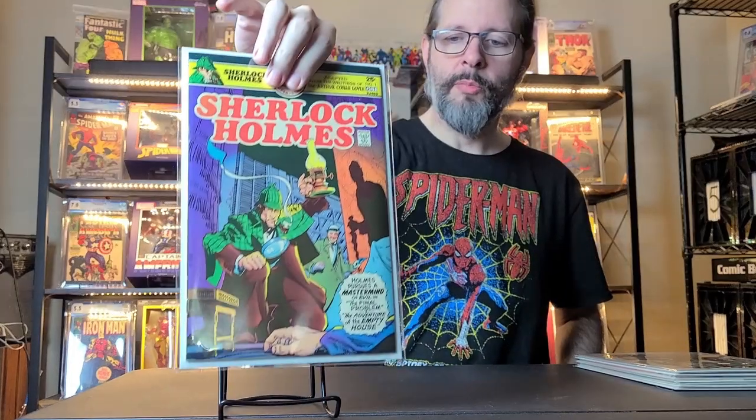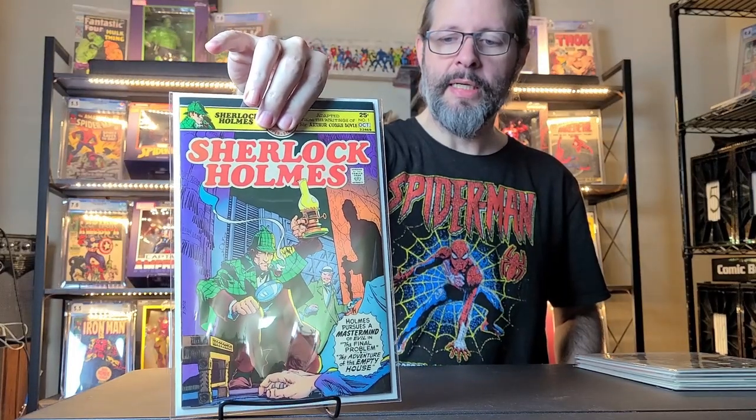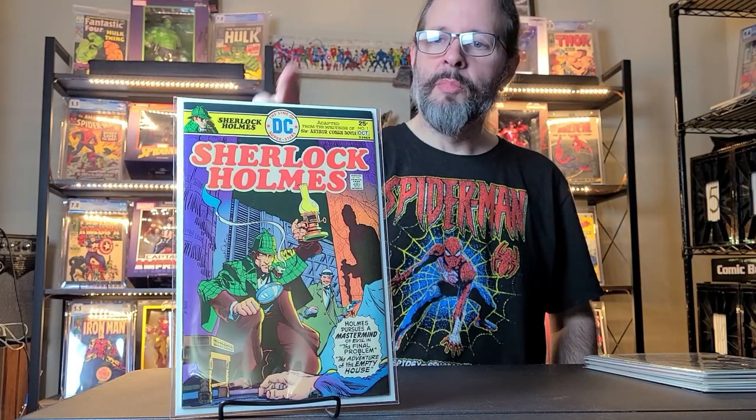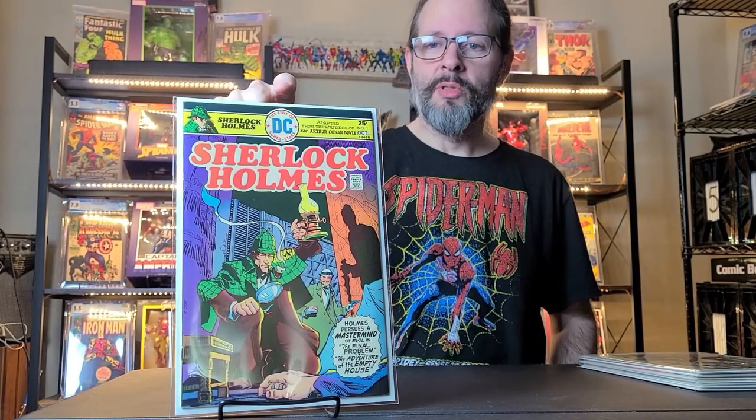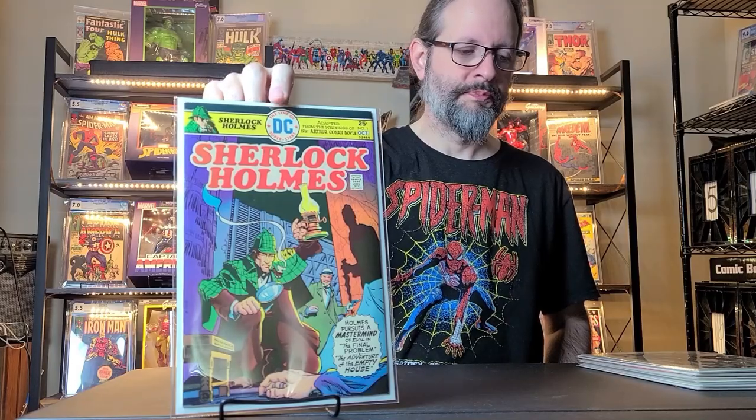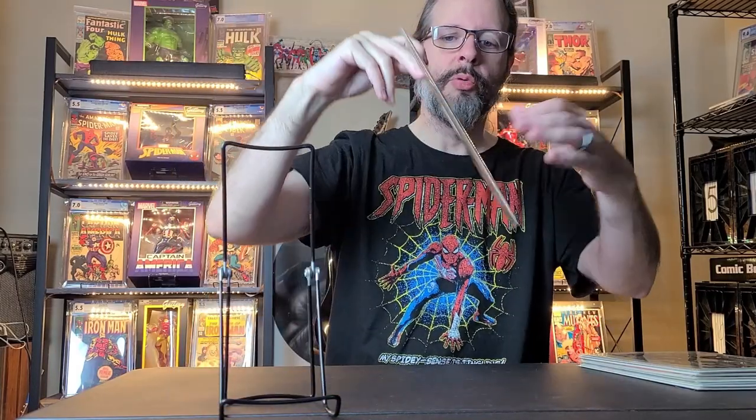This is Sherlock Holmes number one. This is from DC, 1975. I don't think it's the first time Sherlock Holmes appeared in a comic — I think that's back in the 50s or 60s. But this looked like it was in really good condition and I got it for an okay deal. Most of the comics at the Comic-Con were pretty overpriced, so that's why I didn't pick up much. But this was like 15, 20 bucks, so I went ahead and got that. It's a cool book.